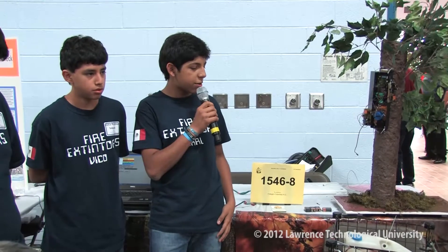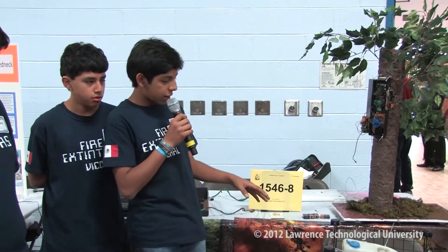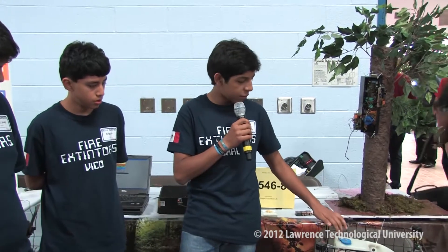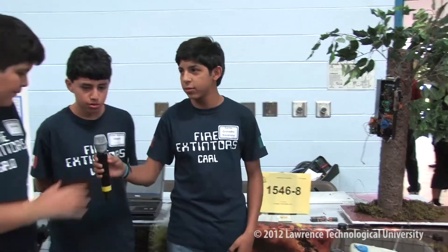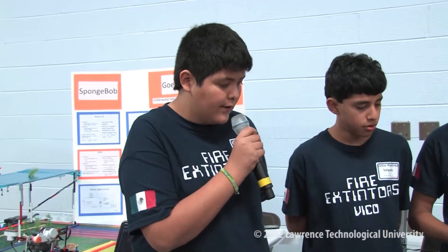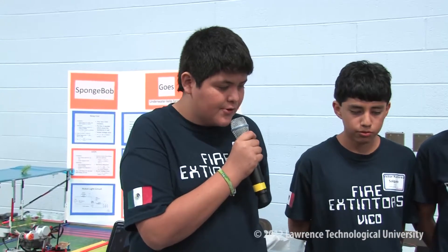When the robot detects a high temperature, it will stop and shoot water powered by a battery and a tank. We built this electric robot to follow the light to locate the fire. Then when the temperature sensor detects high temperatures, it will immediately stop the robot and shoot water.